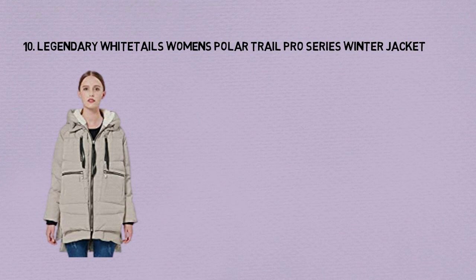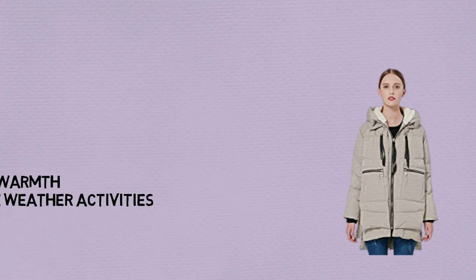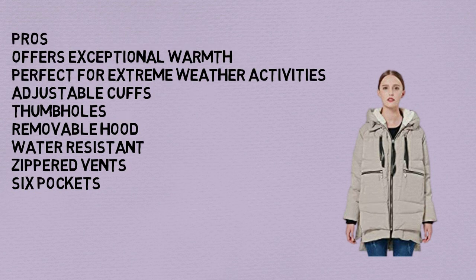Number 10: Legendary Whitetails Women's Polar Trail Pro Series Winter Jacket. Pros: Offers exceptional warmth. Perfect for extreme weather activities. Adjustable cuffs and thumb holes. Removable hood. Water resistant. Zipper vents. Six pockets. Cons: Stiff and not packable.